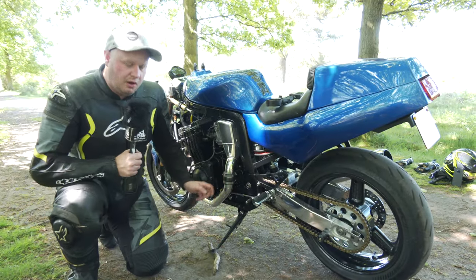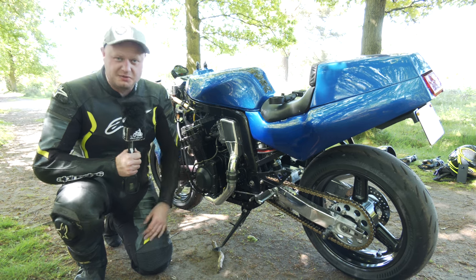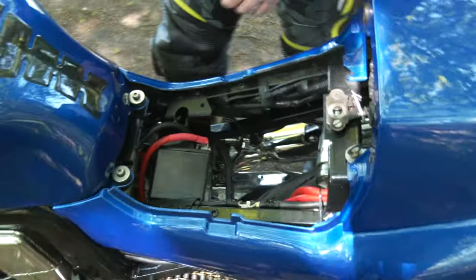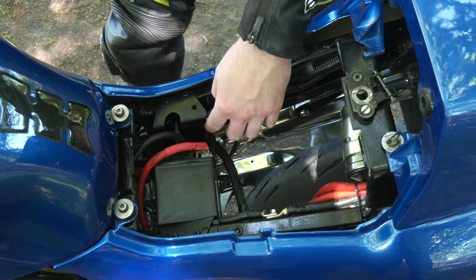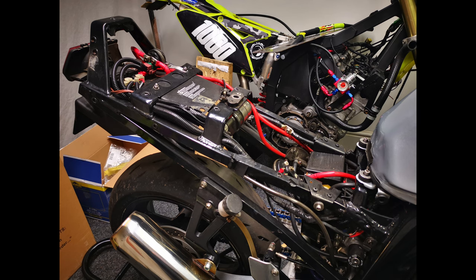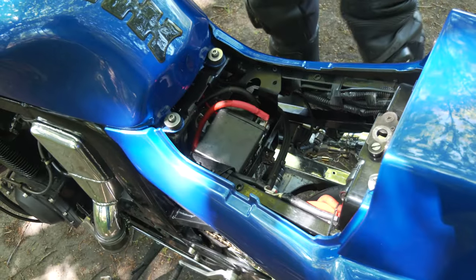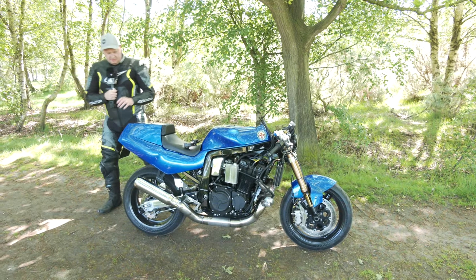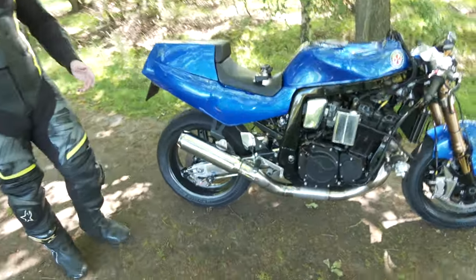We put a 17-tooth front sprocket on and run a 42 or 44 rear. That gearing gives us the torque we need and also extends the gears, because these are only a five-speed gearbox. On the electrics, as you can see there are larger cables for the battery positive and negative. The starting procedures and all the electrics that normally sit next to the battery box have been shoved right into the back end of the bike to keep everything away from the heat generated in this area. The starter solenoid, fuse box, and CDI are all at the back near the tail light.